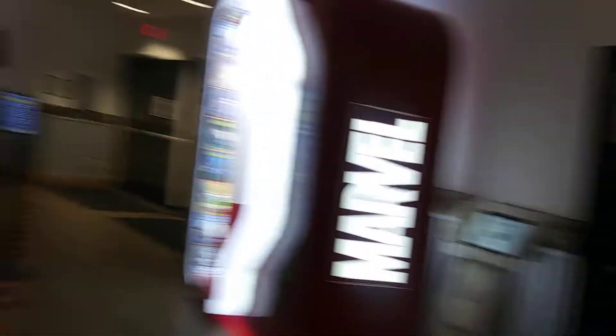Over here are the restrooms, and here we are at the front of the building — this is where we came in. Look, this is where we started. Pretty cool. Over there is the entrance, and they have a Marvel photo booth.